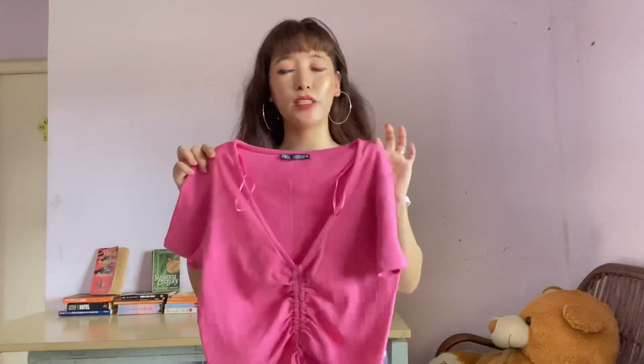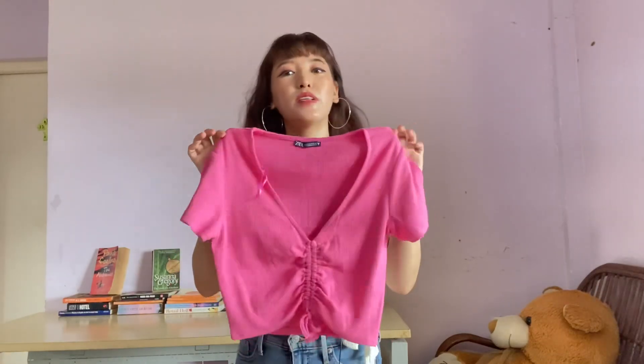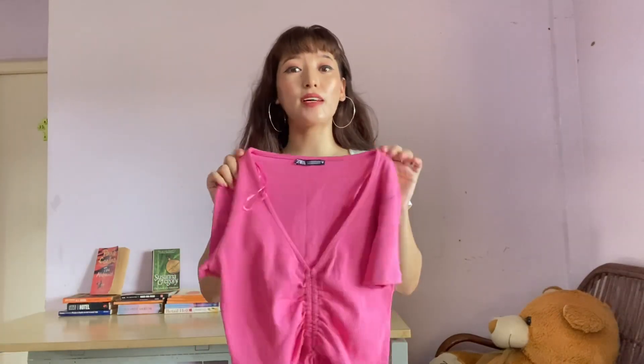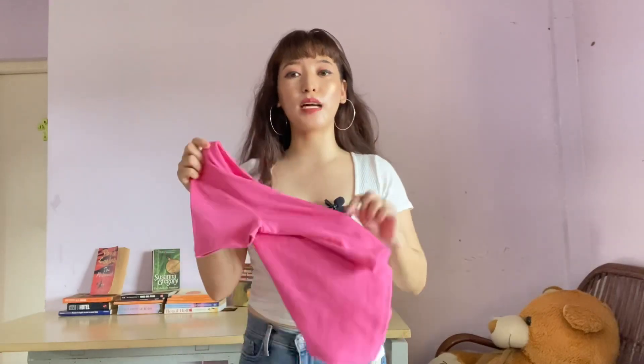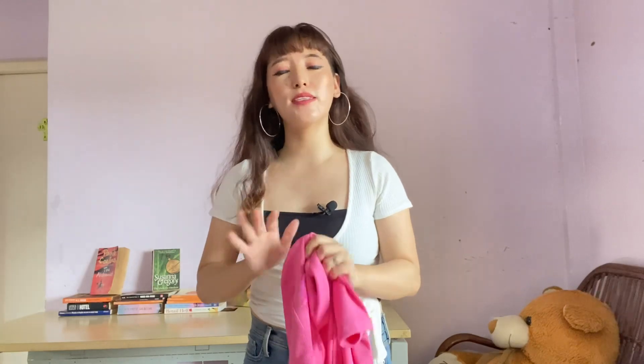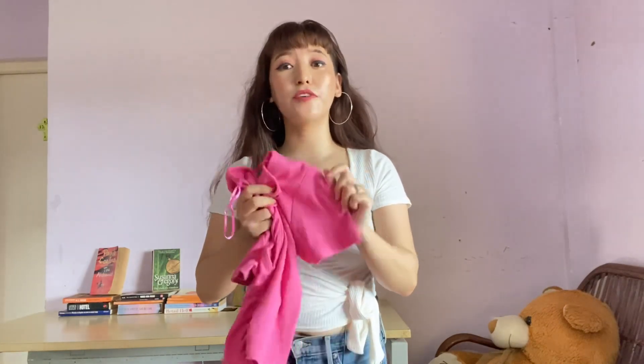The first piece from Zara is this beautiful pastel pink ripped gathered detail top. This top is very much in trend nowadays — you can get this kind of top in all brands, but I prefer to buy from Zara because Zara's fabric quality is very good. The material is very soft and very comfy.